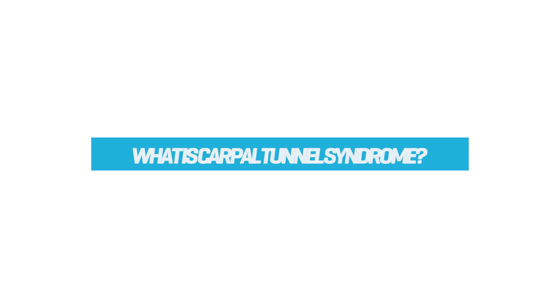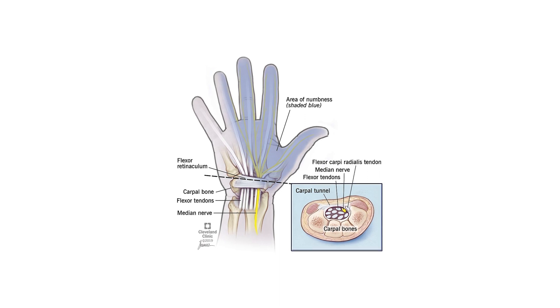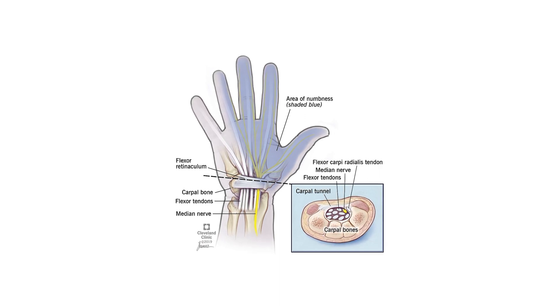Carpal tunnel syndrome refers to a condition which relates to the compression of the median nerve at the base of the hand. Patients will typically describe pain and aching which radiates into the hand, usually the thumb and as far as the middle finger.